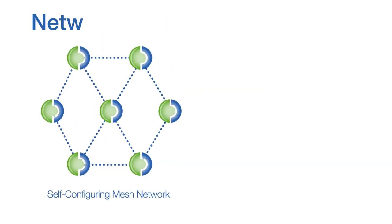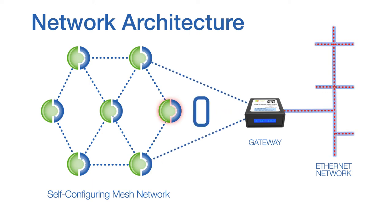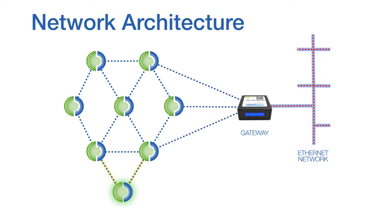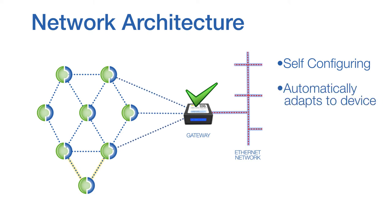PacketPower monitors form a mesh network, allowing data to be relayed through other nearby monitors to achieve better signal propagation and avoid obstructions. This dynamic routing capability determines the optimal path through the network for every transmission, while frequency hopping minimizes the odds of conflict with other wireless devices. Any new monitors detected are automatically added to the network, resulting in a network that is fully self-configuring, automatically adapting as monitoring units and gateways are added or removed.